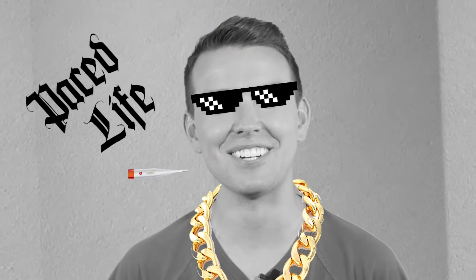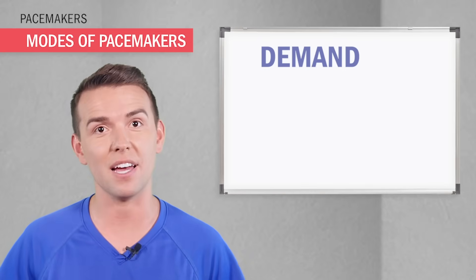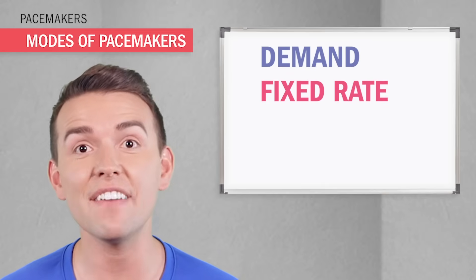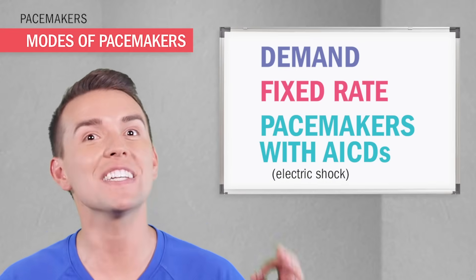There are certain special features that can really trick out the pacemaker. Remember that show Pimp My Ride? Well, welcome to Pimp My Pacemaker. So demand only kicks in when the heart rate drops, so it's only used on demand, most commonly used for symptomatic bradycardia. And then we have fixed rate — these guys fire at a fixed rate, constantly, like 70 beats per minute. And the most fancy ultra upgraded version, the ICD, Implanted Cardioverter Defibrillator, that can deliver an electric shock.